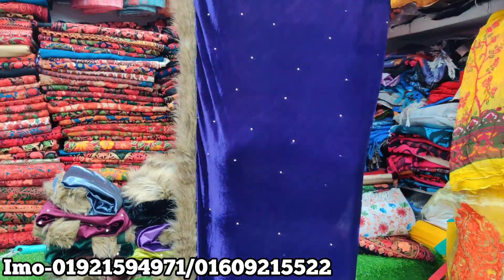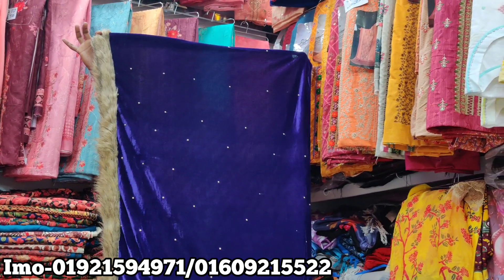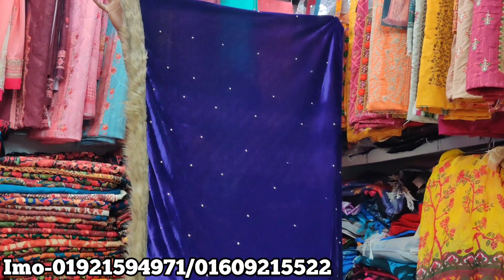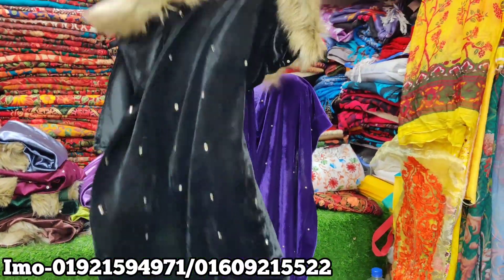Hello friends, as-salamu alaykum. I think this velvet shell has a lace and a stonework. If you look at the size, straight to look at it. The price is only $600.